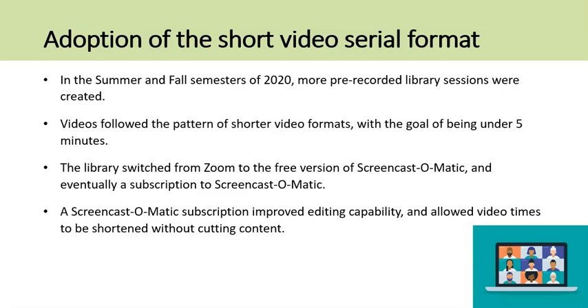In the summer and fall semesters of 2020, additional pre-recorded library sessions were created, customized for instructors in fields such as History, Anthropology, Engineering, and Nursing. These videos also followed the pattern of shorter video formats, with the goal of being under five minutes. The library switched from Zoom as the recording platform to Screencast-O-Matic, and eventually obtained a subscription to Screencast-O-Matic in order to improve editing capability and to shorten video times without cutting content.